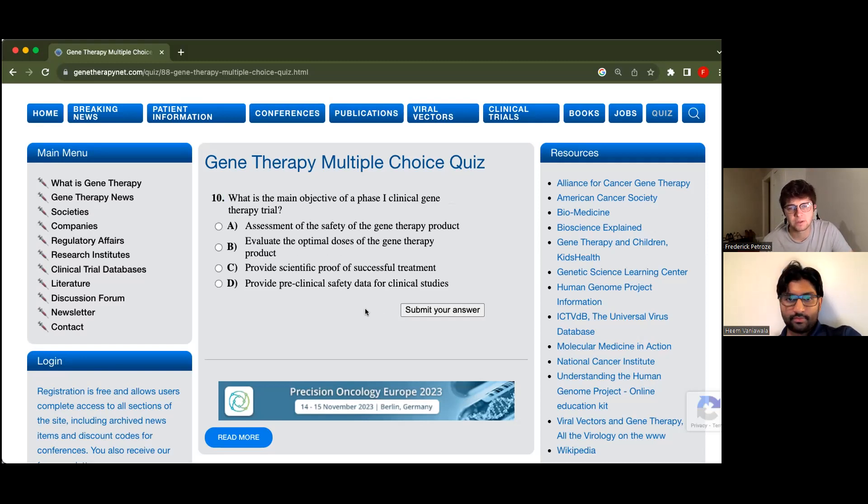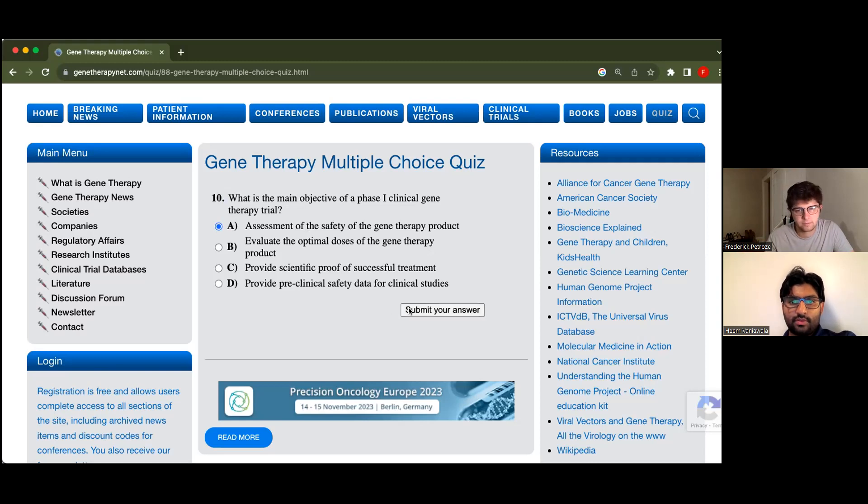What is the main objective of a phase one clinical gene therapy trial? Options: A, assessment of the safety of the gene therapy product; B, evaluate the optimal doses; C, provide scientific proof of successful treatment; or D, provide preclinical safety data. Aren't A and D the same thing? No, because it's not preclinical — clinical studies is phase one. So it would be A. Is phase two dosing and then phase three scale? Nice. We brought it back at the end. We got four in a row at the end — a 50%, five out of ten.